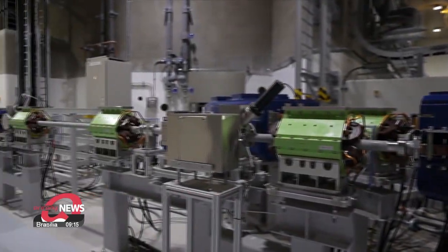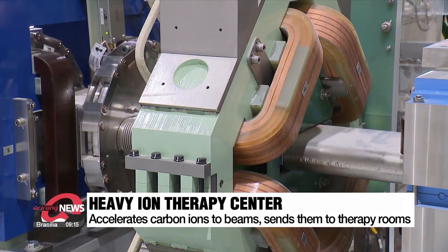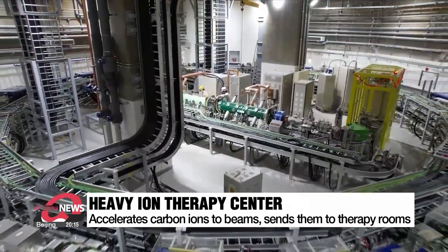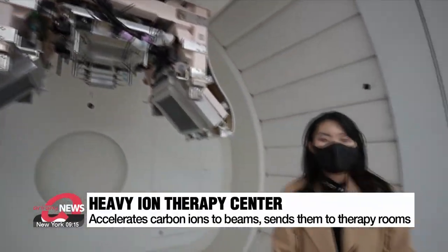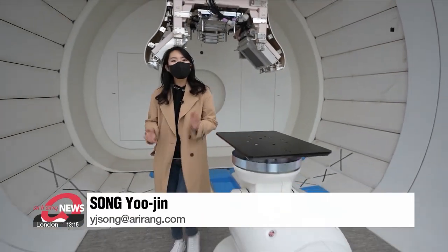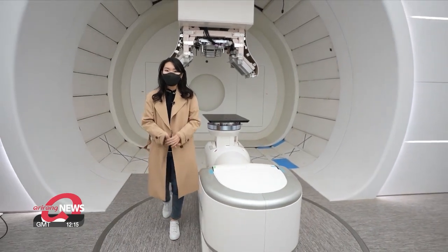The therapy center is divided into two sections. First, the accelerator — the device changes carbon gas into ions and accelerates them to up to 70 percent the speed of light, creating energy beams. The beams are then sent through these pipes to the therapy rooms next door. Patients lie down inside this nine-meter-long gantry, and the device projects accelerated carbon ion beams at the cancer cells to destroy them.